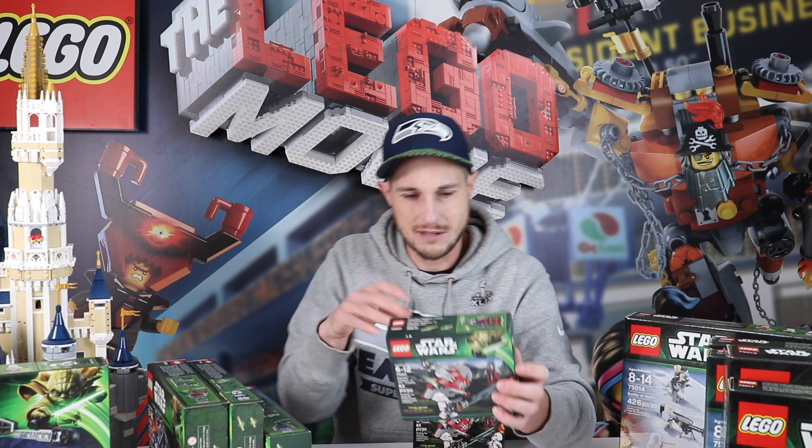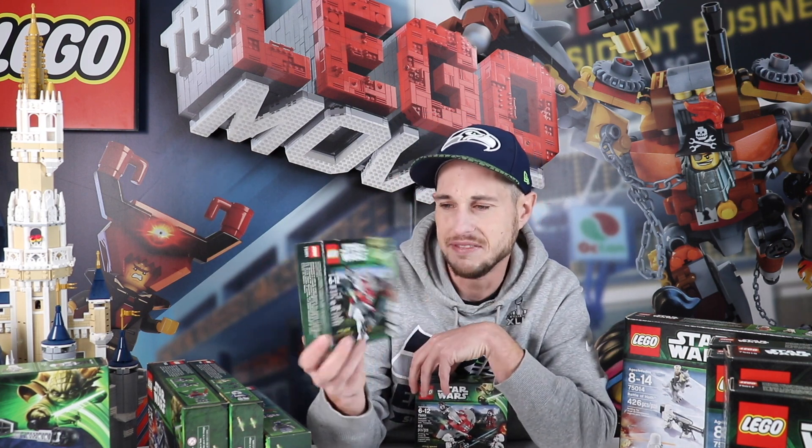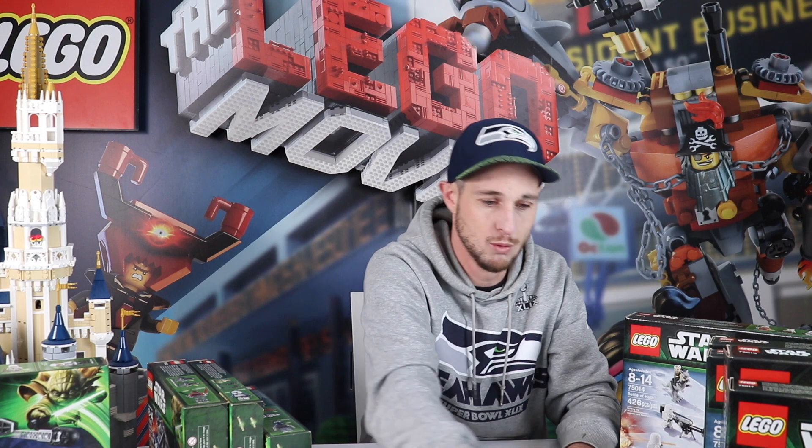Next is another battle pack, same kind of thing — set 75001. These are going for about $40 sealed and about $40 used as well. So these are on fire right now. You want to buy those.